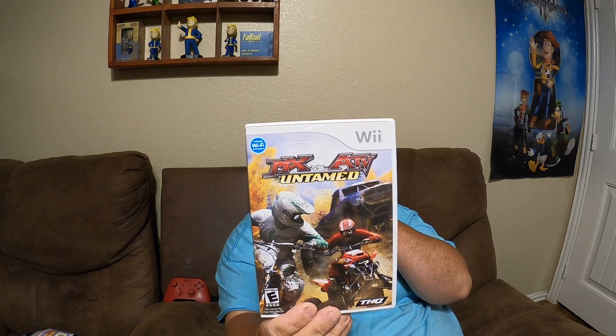MX versus ATV Untamed — complete. This game is awesome. I think this is actually one I'm trying to complete on the PS2. But I may still hold on to it for the Wii version. It's pretty cool. I love those kinds of games.